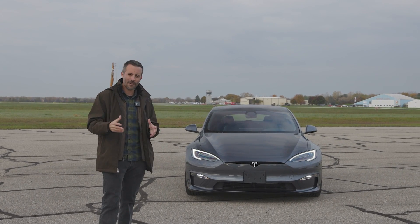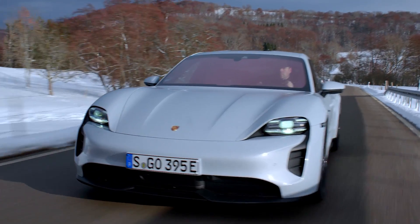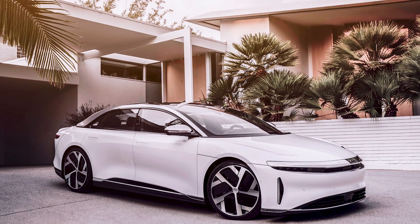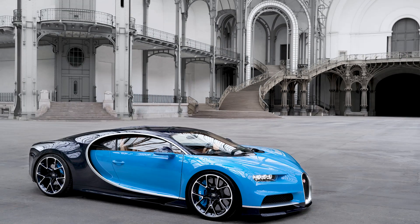When you consider all that, the closest EV competitors are the highest performing versions of the Porsche Taycan and the Lucid Air. But in terms of acceleration, the closest competitors are superbikes and the Bugatti Chiron.